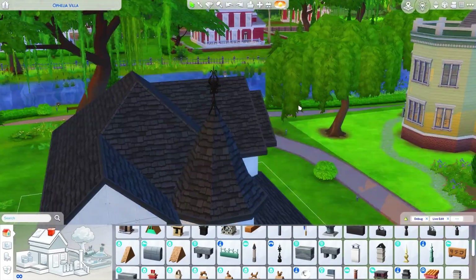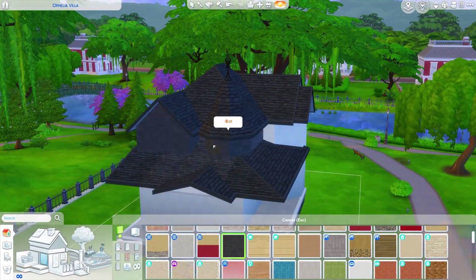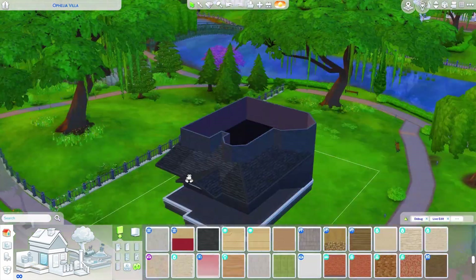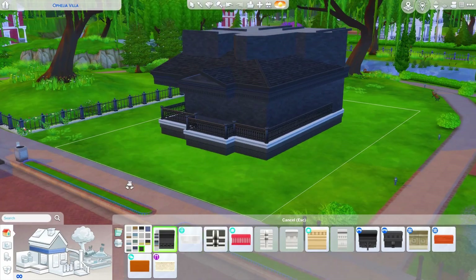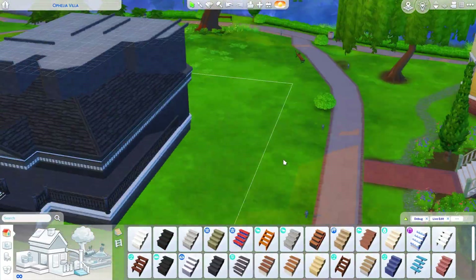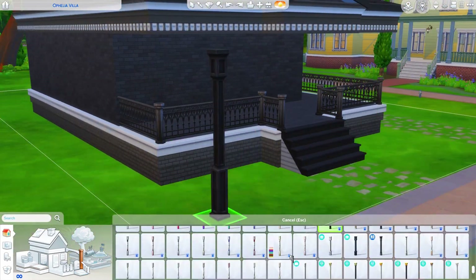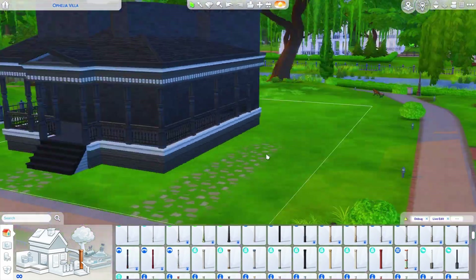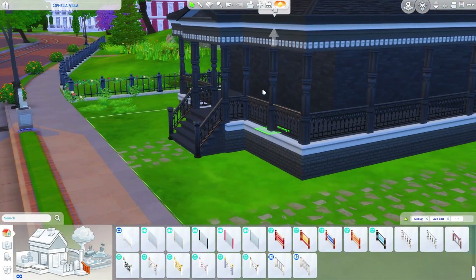This is one of the builds that will be a part of my Sims save file. In fact, this is the first build in my revamped save file. Basically, I had a save file I was working on, I had a decent chunk done, but I decided let's just start all over again.